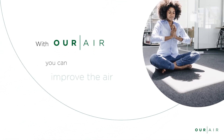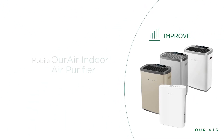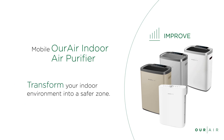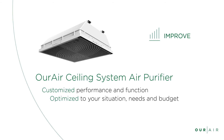With Our Air, you can also improve the air you're breathing. The mobile Our Air indoor air purifier removes more than 99% of pollutant gases, allergens, VOCs, and PM2.5 to transform your indoor environment into a safer zone. The Our Air ceiling system air purifier is highly customizable in performance and functions. It is installed within your ceiling system and achieves the required air purification outcome optimized to your actual situation, needs, and budget.